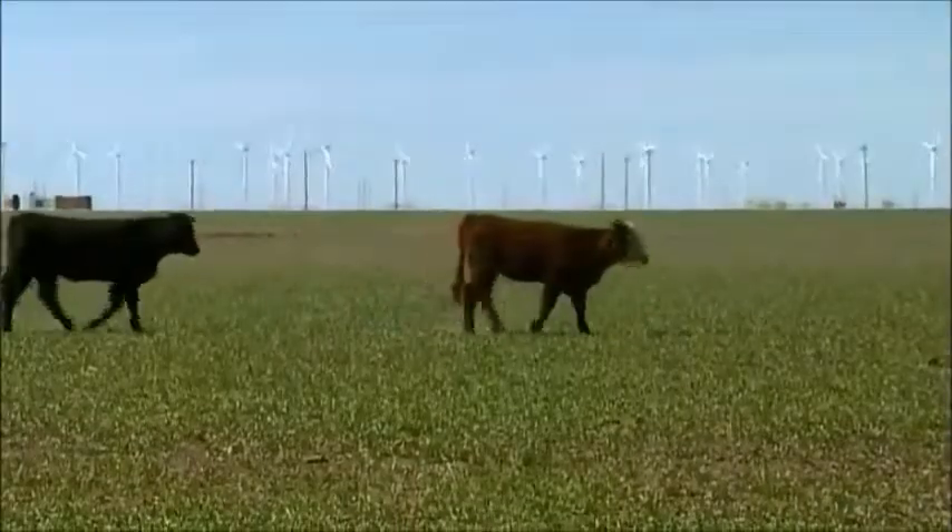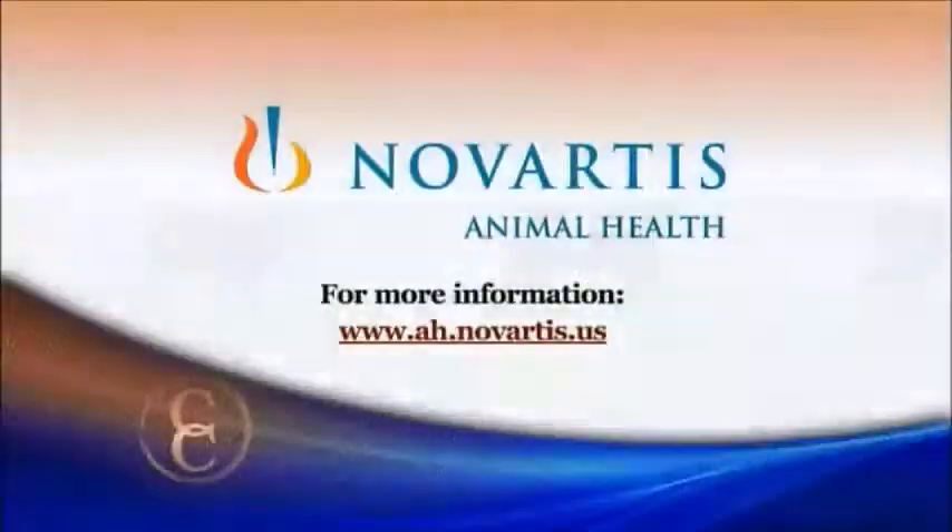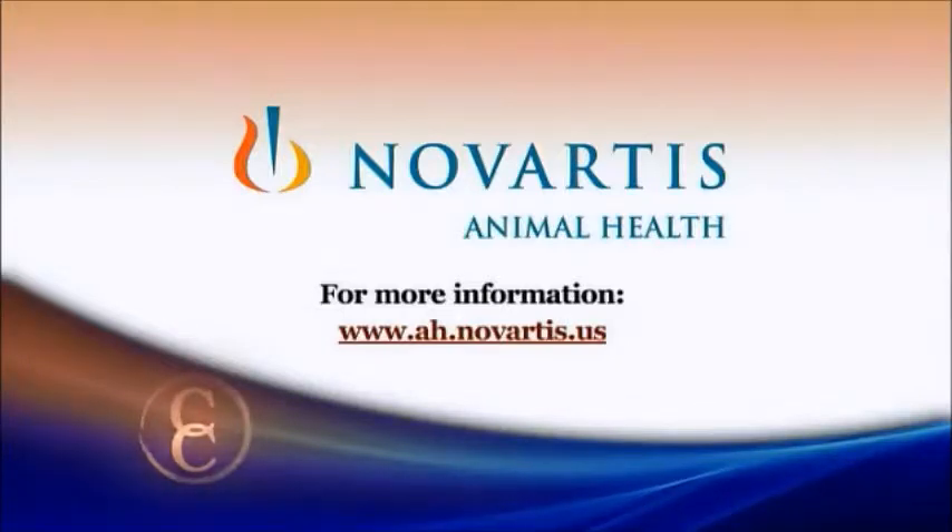For NCBA's Cattlemen to Cattlemen, I'm reporter Matt Fleck. For more on keeping your cattle healthy, visit www.ah.novartis.us.